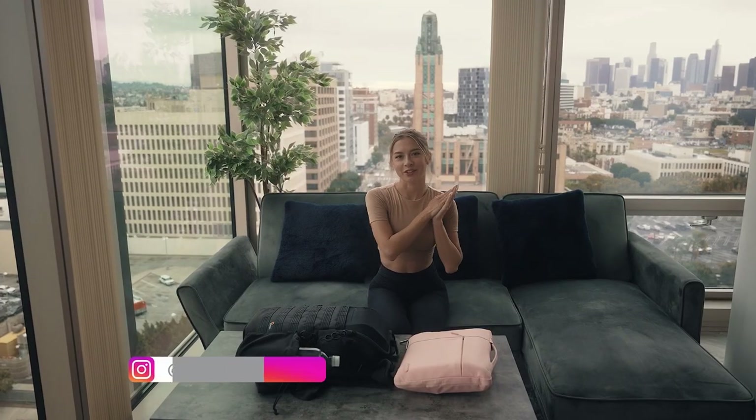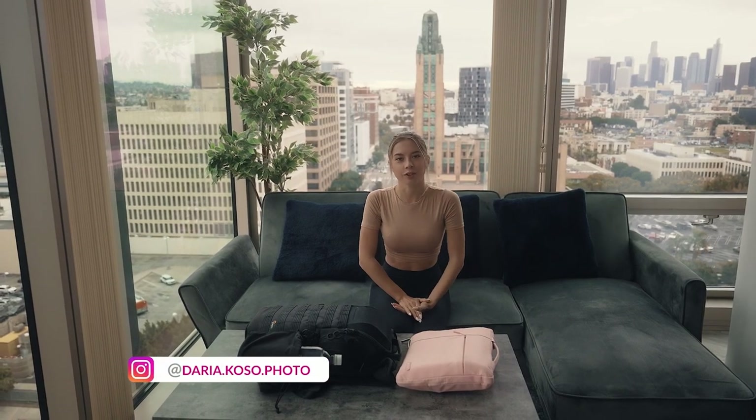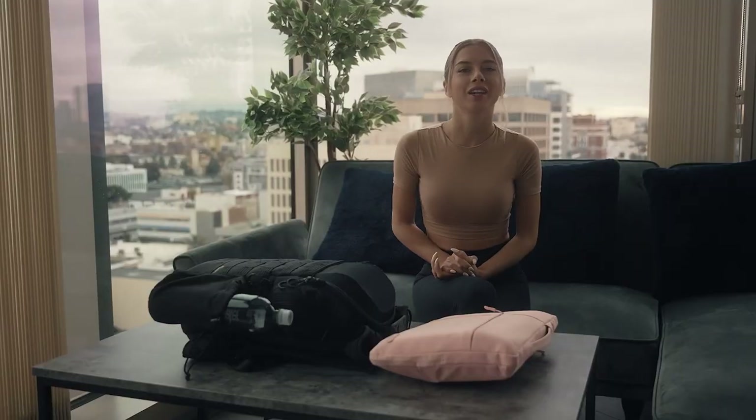Hey everyone, my name is Daria Cosa and I'm a fashion photographer based in Miami. I really like to show what's in my bag when I'm usually traveling.